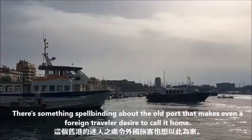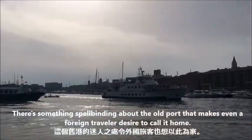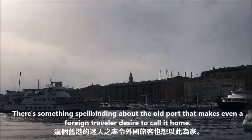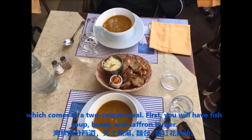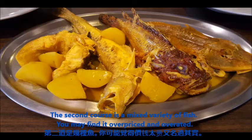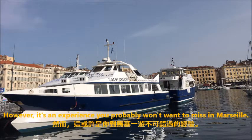There's something spellbinding about the old port that makes even a foreign traveler desire to call it home. Before leaving, you may be tempted to try some of the world-famous Bouillabaisse, which comes as a two-course meal. First, you will have fish soup, bread, and saffron butter. The second course is a mixed variety of fish. You may find it overpriced and overrated. However, it's an experience you probably won't want to miss in Marseille.